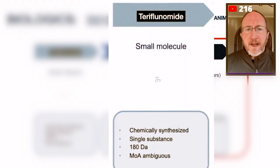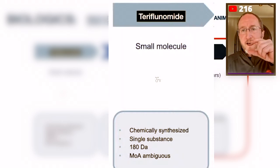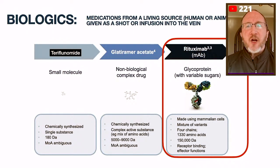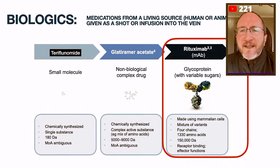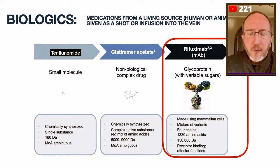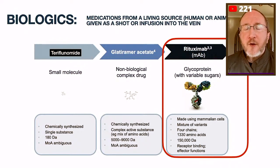When teriflunomide goes off patent — and teriflunomide is now off patent — you can make a generic. All you have to do to make a generic is make a molecule that looks pretty similar to that molecule. You go to a laboratory, mix up some chemicals, and make a chemical structure which looks similar to teriflunomide. And they never, ever have to test it in humans. As long as the generic manufacturer can demonstrate that it looks like the original molecule, that's good enough — you can give that to humans, even though it's never been tested in humans.